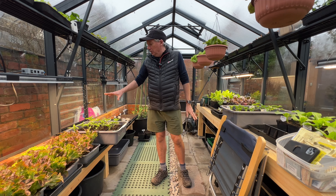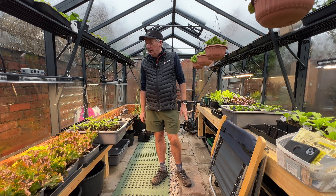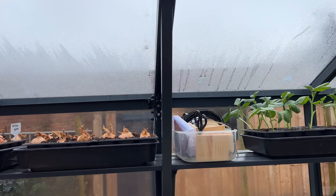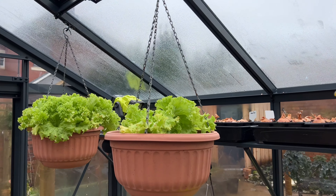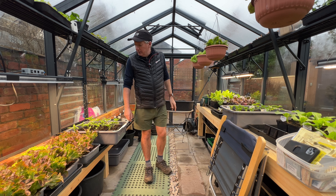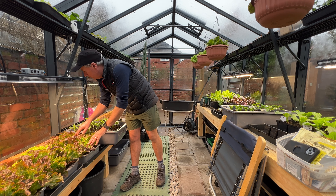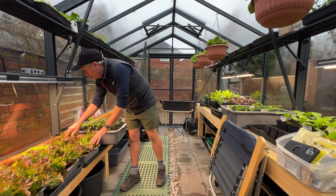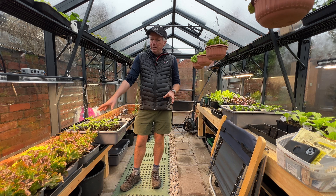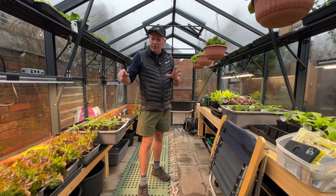I've still got quite a few lettuces in here - all of these down here in trays coming on really nicely. We're picking a lot of these at the moment because we have a huge amount of lettuce on the allotment. I've got all these hanging baskets too - I'll probably clear them this week as they're starting to get a little bit of tip burn, which happens when they get a bit depleted in nutrition. There are a few issues with some of the lettuces starting to rot a little bit. Then I've got three tubs of wild rocket, which grows pretty big, so I haven't planted it too close together.